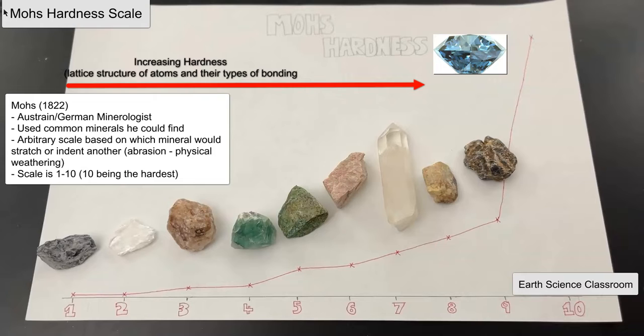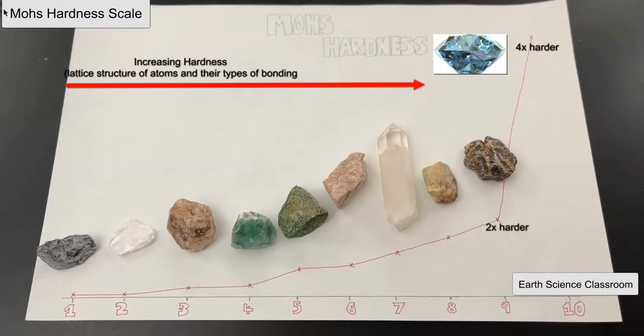The scale is not perfectly linear — it's not that 1 to 2 is twice as much. In fact, diamond at number 10 is four times harder than the next one down, which is corundum at 9, and corundum is twice as strong as number 8, which is topaz.